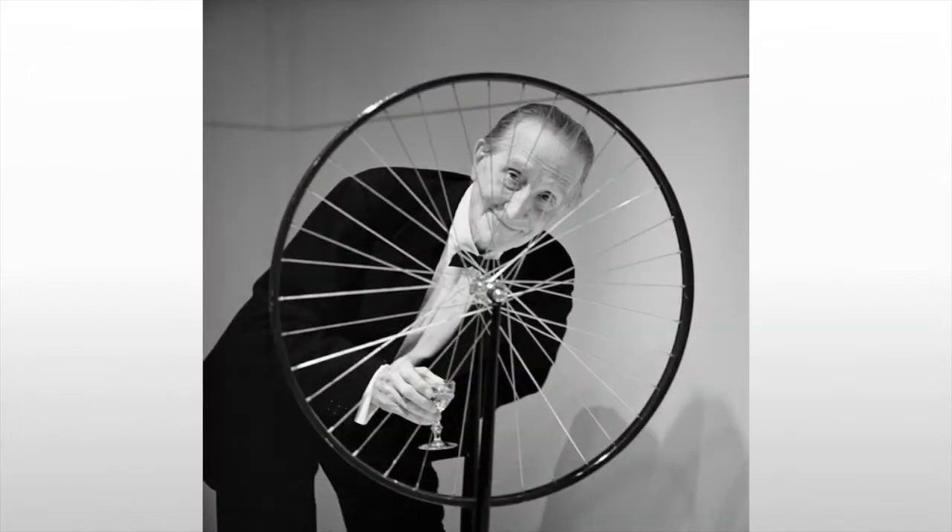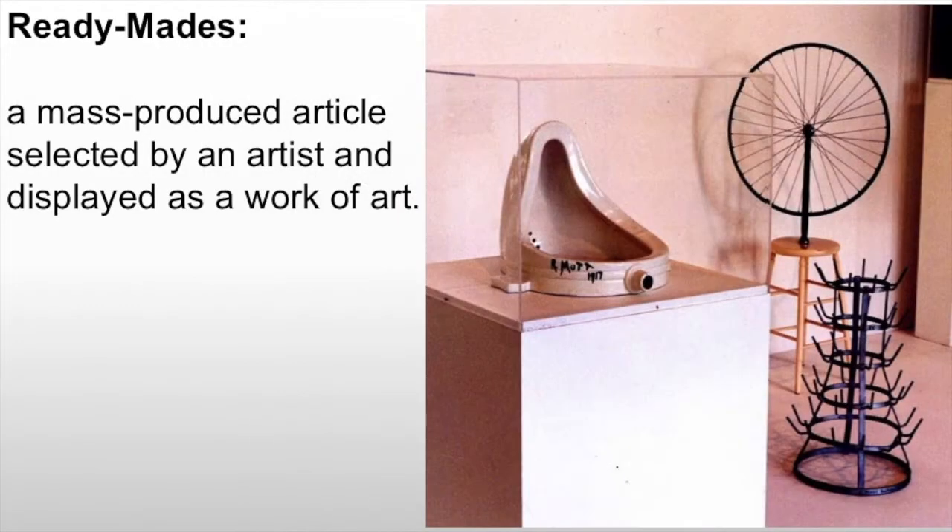Marcel Duchamp is perhaps the most influential of the Dada artists and he's known for found art or ready-mades. Ready-mades is the more typical term. These are mass-produced articles selected by an artist and displayed as a work of art, sometimes altered and sometimes not, such as the wheel that we see here that's been attached to a stool.